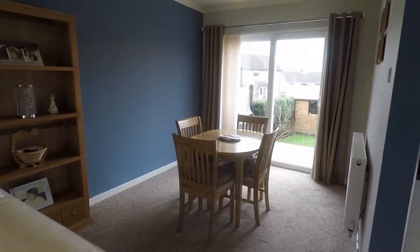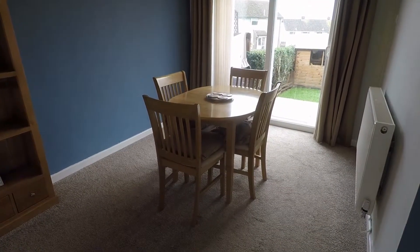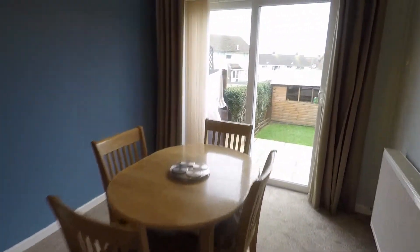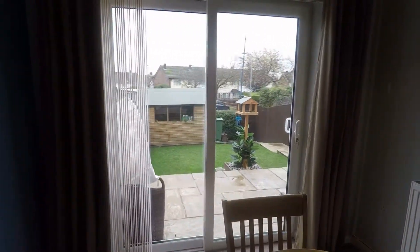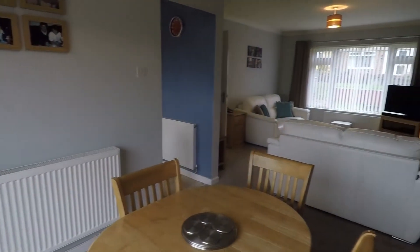At this end of the room you have space for a dining table and chairs, and patio doors that take you out into the garden, which we'll head out to shortly. As you can see, it's a fabulous sized space.